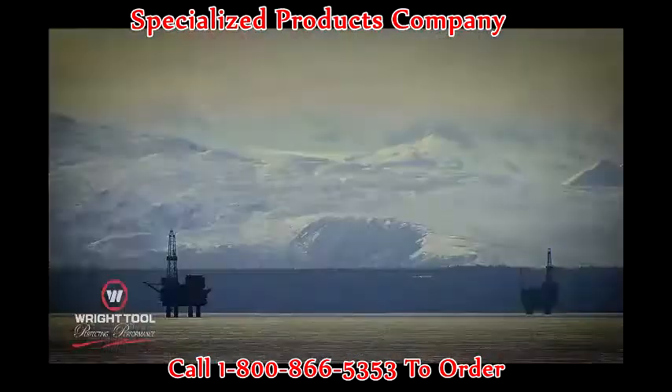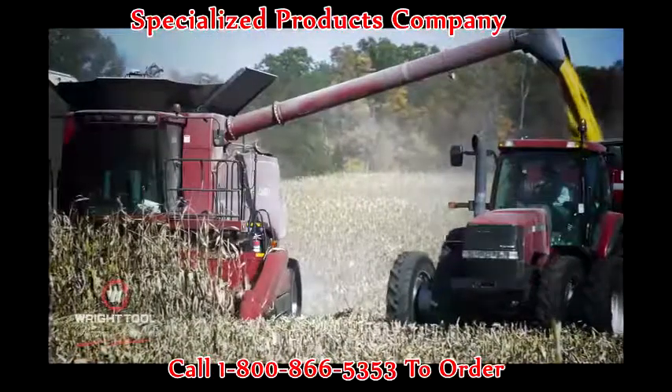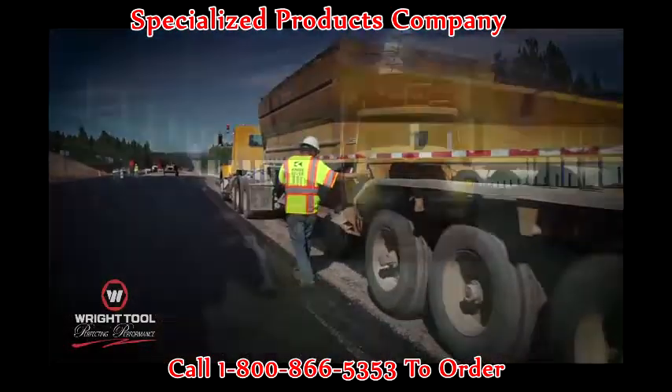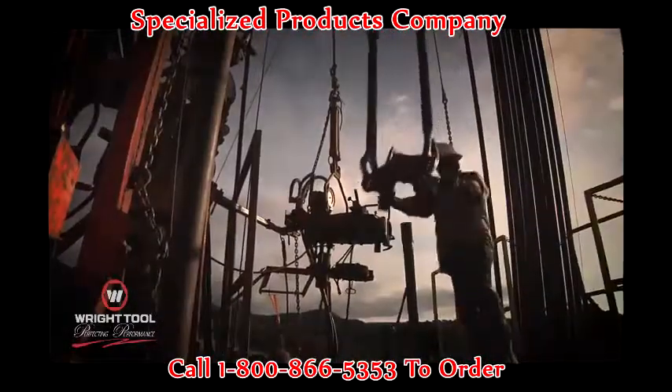Garages, oil tanks, construction sites, farms, factories, hangars — everywhere there's a tough job, there's a Wright Tool getting it done.